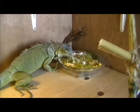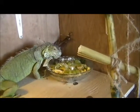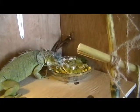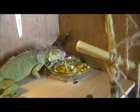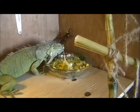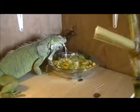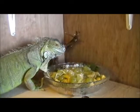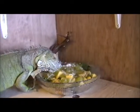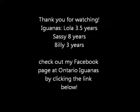As soon as I put the camera away she started eating. She loves her spaghetti squash!